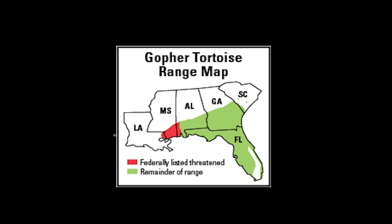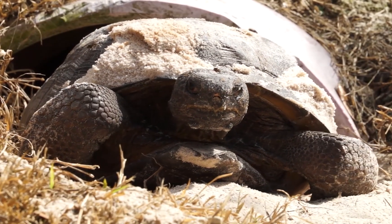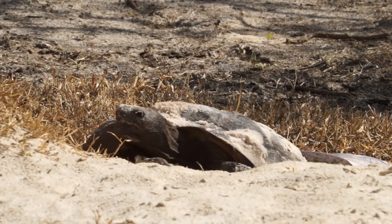Because they're so important, gopher tortoises are protected in every state where they live. In fact, the western population, found in parts of Alabama, Mississippi, and Louisiana, is federally listed as threatened. So if you ever see a gopher tortoise, remember — it's not just cute, it's helping to support an entire ecosystem.